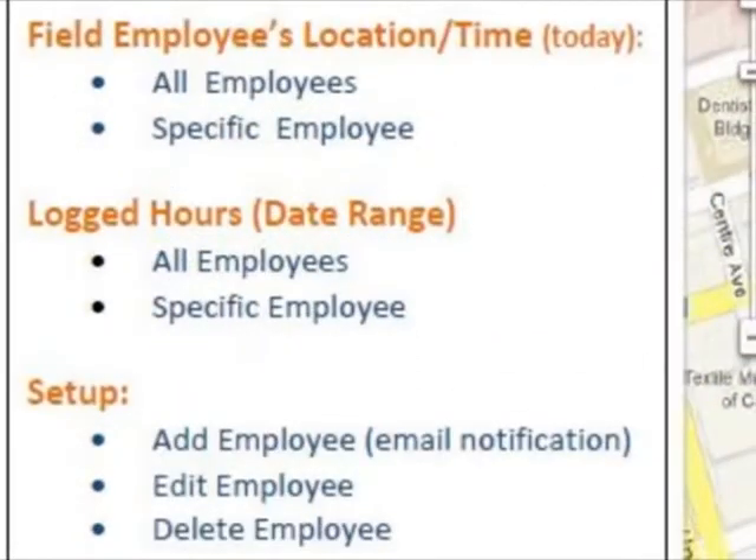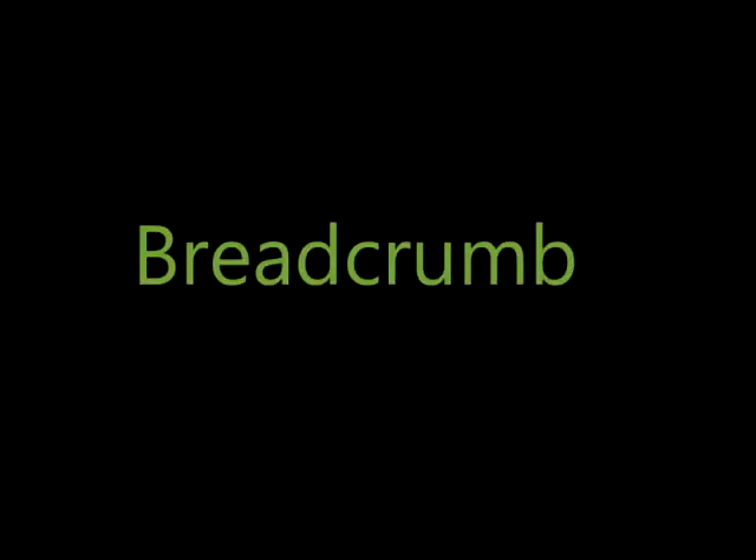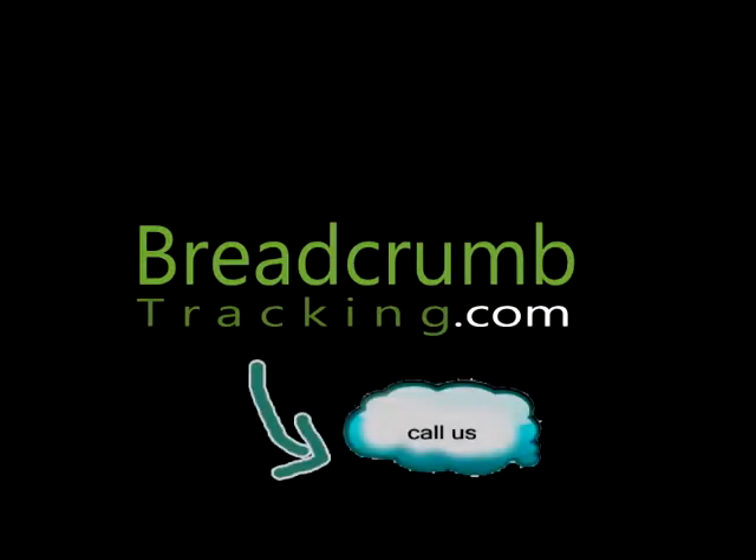This allows you to sprint through your day and have time for what counts, and it's why we're making big waves in the ocean of mobile workforce management software. BreadcrumbTracking.com is the simplest, quickest, most affordable mobile tool to manage your workforce. Want to learn more? Call us if you'd like a free 5-10 minute consultation to discuss your company and how they can benefit from Breadcrumb Tracking.